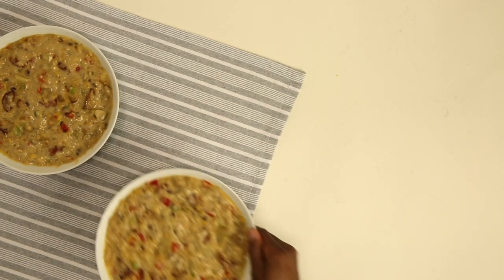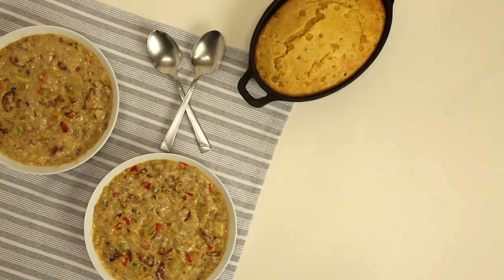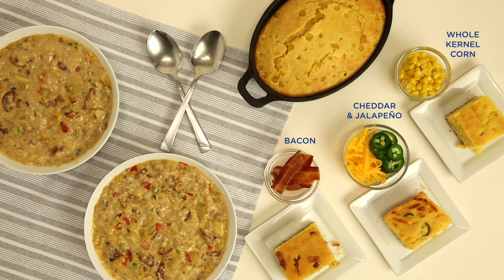You are ready to serve. If you're really looking for something to dip into that chowder, I always recommend homemade cornbread. Enjoy!